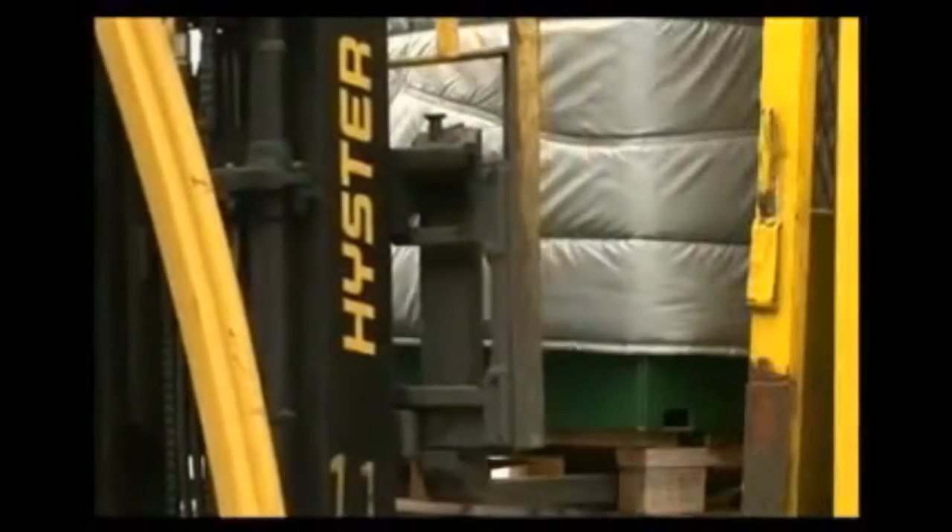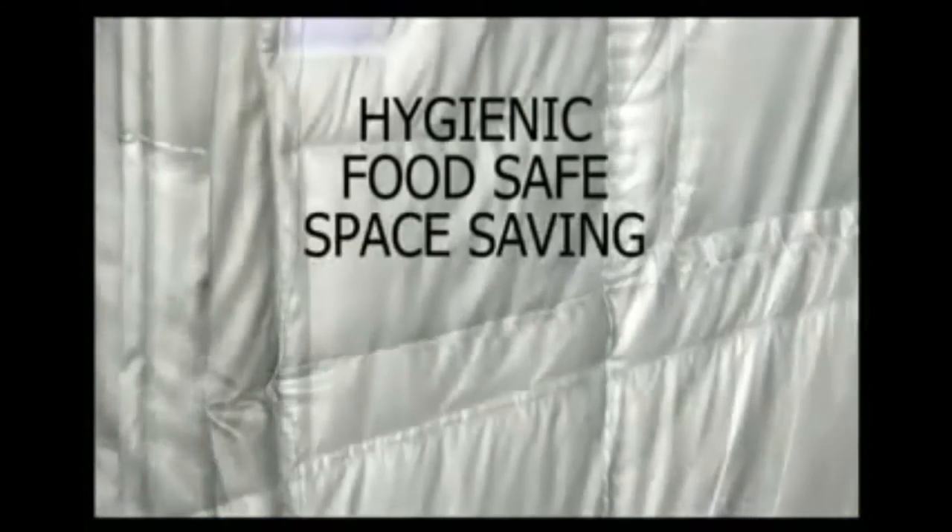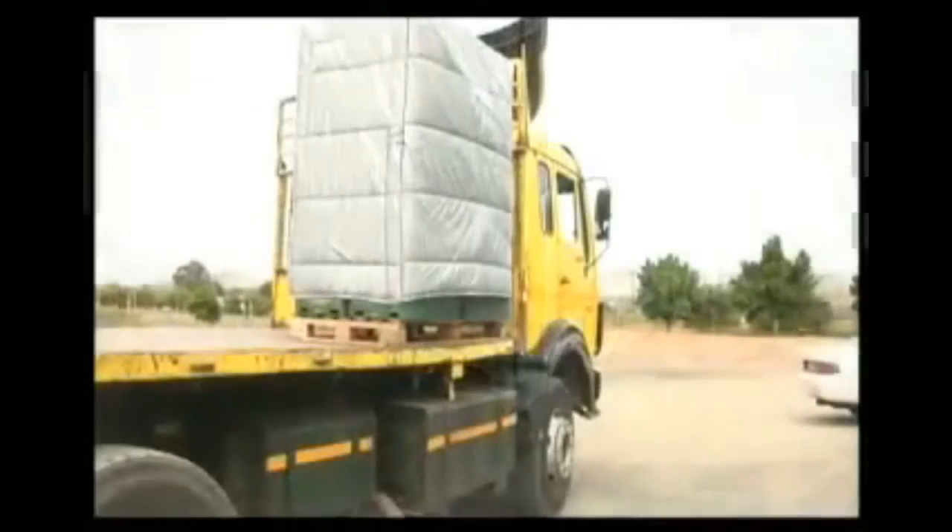Thermally insulated pallet covers are hygienic, food safe, space saving, lightweight, easy to handle and to clean. They are water repellent, durable, and are a cost effective answer to the problems of keeping perishables in the best condition possible during transportation.